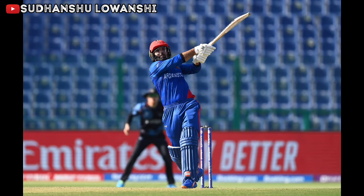A length ball angling across and Nabi drives it through the point region for a boundary of four. Fuller on the pad and Azgar moves across and clips it between the keeper and short fine leg. Nabi jams his bat on the wide yorker and manages to squeeze it out to third man for four more. Muscled over deep mid-wicket — a slower length ball — Nabi was waiting for it and smashed it away over the boundary for a 92-meter six.